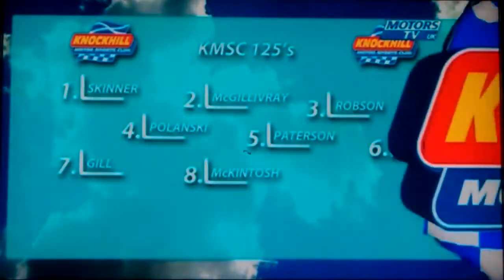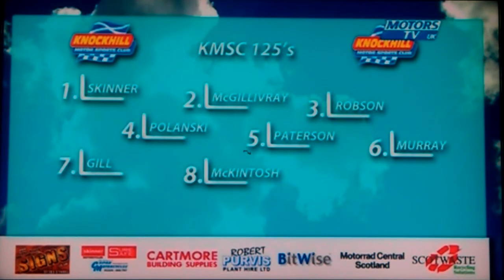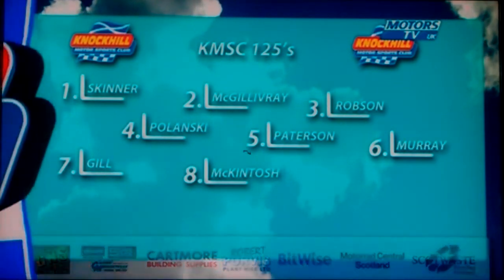Rory Skinner is on the front row from McGillivray and Robson. Ashley Robson getting a front row start with Polanski, Patterson and Murray, Gill and McIntosh — the top eight. In fact, the entire grid there. The Knockhill Motorsports Club 125s.